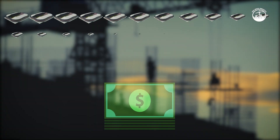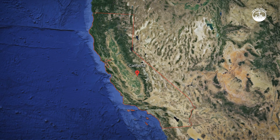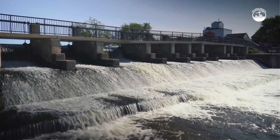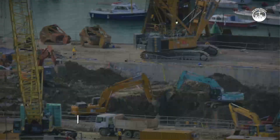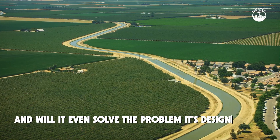That's more than it costs to build 100 NFL stadiums. The goal? To move water from the wet north to the dry south, quietly, efficiently, and in a way that can survive earthquakes and climate change. But how exactly does it work? Why does it cost so much? And will it even solve the problem it's designed for?